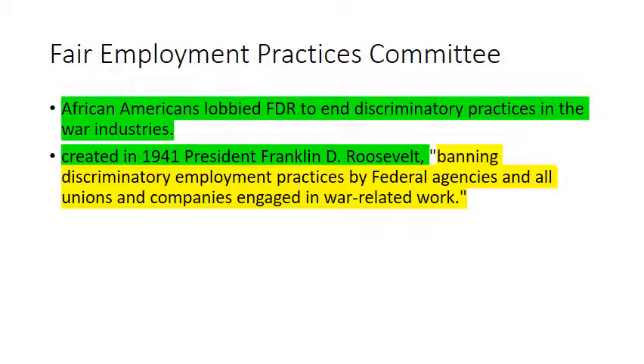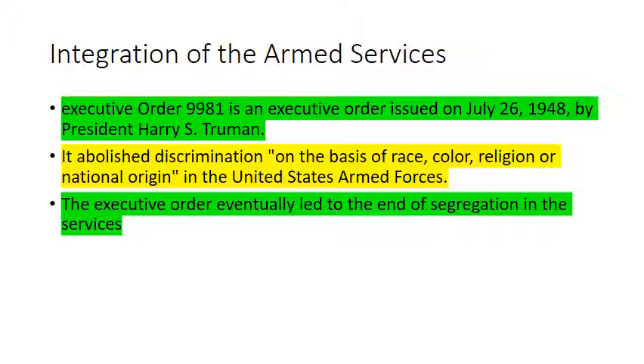The Fair Employment Practices Committee, created in 1941 by Franklin Roosevelt, banned discriminatory employment practices by federal agencies and all unions and companies engaged in war-related work. African Americans lobbied FDR for this to end discriminatory practices in war industries. Integration of the Armed Services: Executive Order 9981 was issued on July 26, 1948, following the war, by President Harry S. Truman. It abolished discrimination on the basis of race, color, religion, and national origin — primarily because of minority groups' service and sacrifices during World War II. It led to the end of segregation in the armed services.